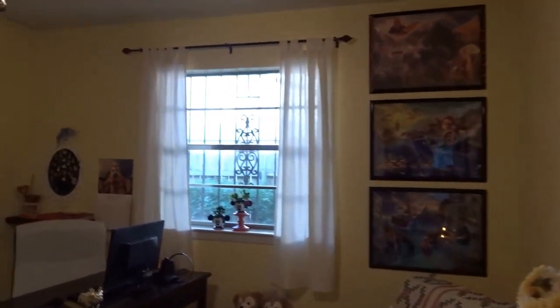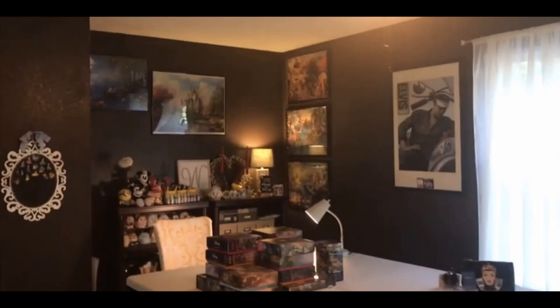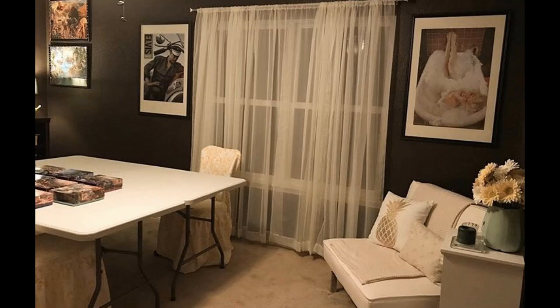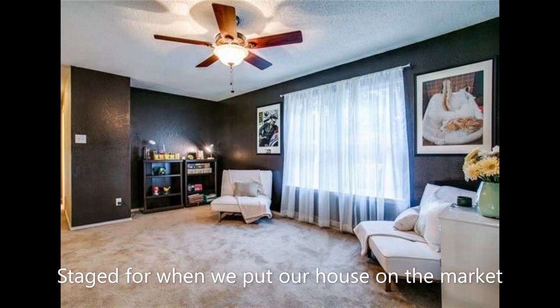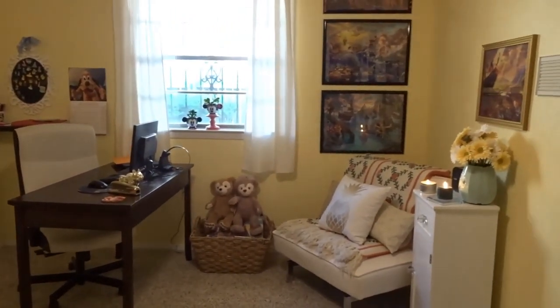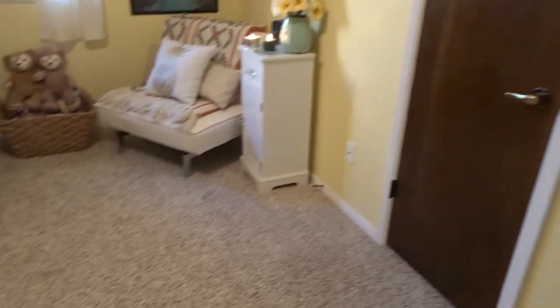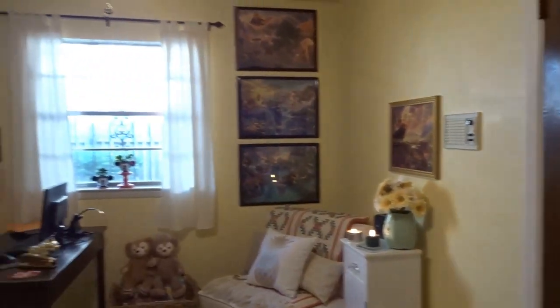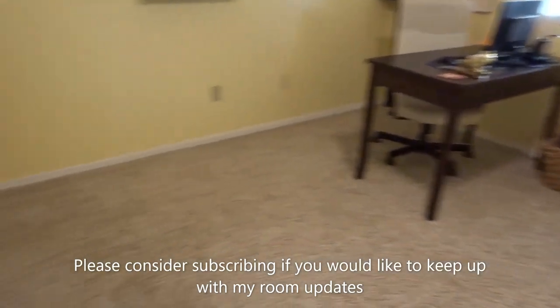Welcome to my office slash hobby room. This room — I'll do a quick pan around — is considerably smaller than the loft I had before. My husband came up with this layout and he did a great job. I did not want my back to the door, and I wanted plenty of room for my two fold-out tables for when I'm puzzling, crafting, or sewing. He made that happen, and they fold up perfectly and go into the closet when I'm not using them. I think it was just a great use of this small space.